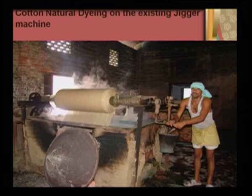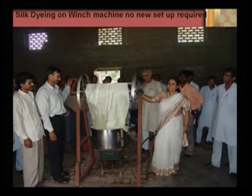Therefore, we tried to teach — we had an awareness program and a demonstration/lecture demonstration of the natural dyeing exercise — so that the technologies developed in the laboratory could actually be translated to the industry. Similarly, this is a winch machine, which was shown for silk dyeing.